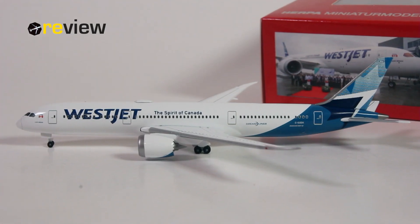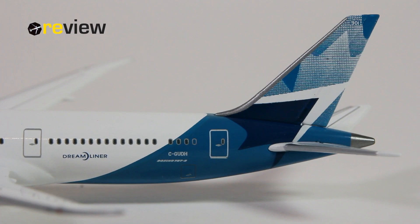And here she is — the Boeing 787-9 in the new livery of Canadian carrier WestJet. Let's take a closer look at some of the many details this aircraft model has to offer. We start off with the tail section, where we have the new WestJet branding on the vertical stabilizer. On top of that, we have the internal registration code of the aircraft. On the fuselage, we then find the full registration code of the aircraft, as well as the aircraft type specification and the Dreamliner branding.